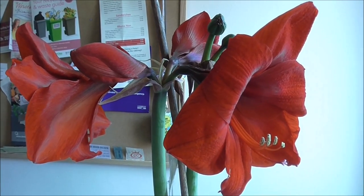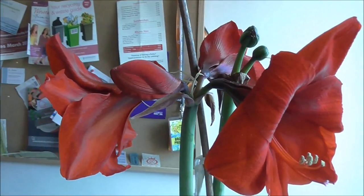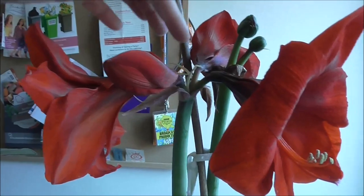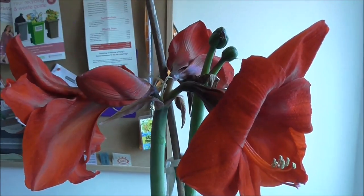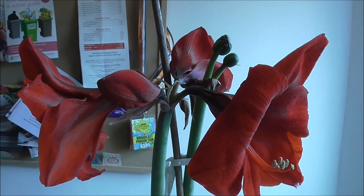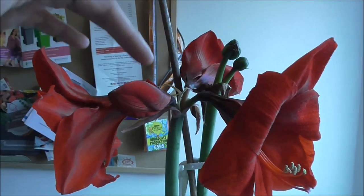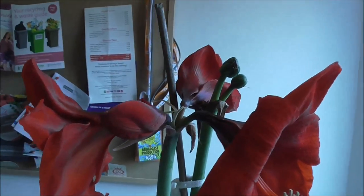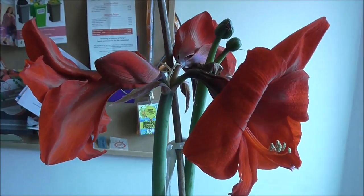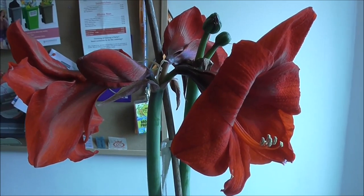Do you remember my Amaryllis video from the 10th of April? Well as you can see, flowers are still going strong. This is the second flower spike that was sent up and it's producing four trumpet shaped flowers — one, two, this one's yet to open, and the third over there. So yeah, this is the 2nd of May and this bulb has been blooming for almost a month.